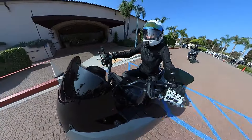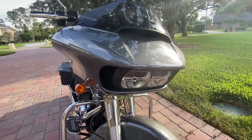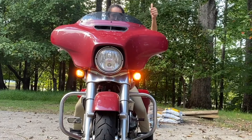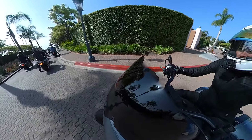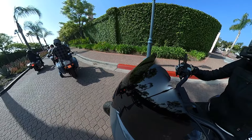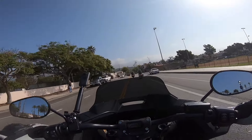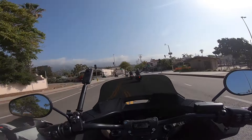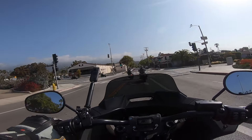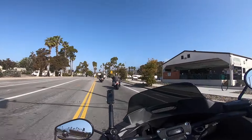Of the three baggers I've ridden — the Road King, the Road Glide, and the Street Glide — the Road Glide was my favorite. I just love the wind deflection and the fairings. So if it were lighter, it would be even more enjoyable. And I think this may be exactly what I said I would love to have: a lighter Road Glide.